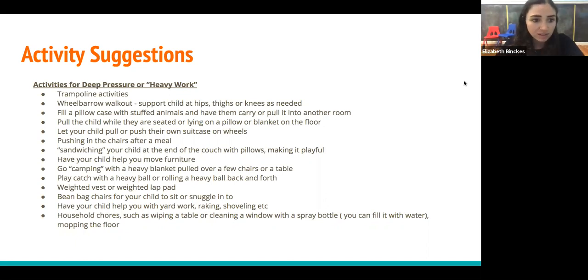For activity suggestions, one page focuses on deep pressure or heavy work, tied to proprioceptive input. This includes things like trampolines, wheelbarrow walking — anytime you're bearing weight through a joint or pushing and pulling something heavy. With a trampoline, you get heavy work into your ankles. With wheelbarrow walking, you get it into all of your upper extremity. Carrying something heavy is great. Including your child in chores is highly recommended — pushing in chairs, carrying laundry, making a sandwich. You can put your child between pillows and press down, telling parents to add condiments on top like mustard or turkey, which keeps the child engaged while giving them the proprioceptive input they need.